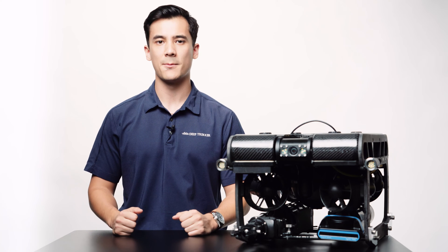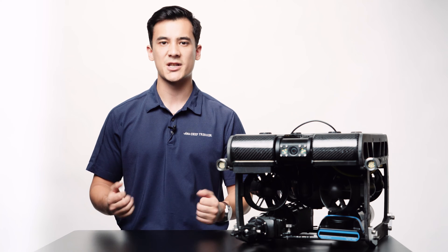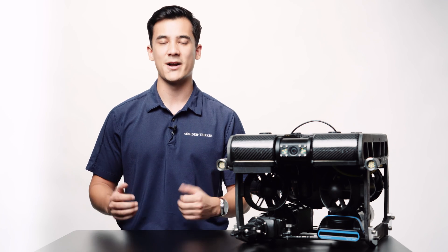Our ROVs are very easy to operate. The biggest variable is how challenging the environments you're working in and the application you're looking to perform. If you're working in clear water in a small area with a clear objective, such as a tank inspection, there's virtually no training required — a bit of practice in a pool and you're ready to operate.